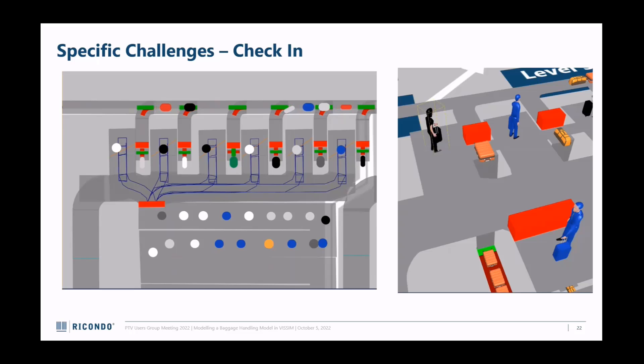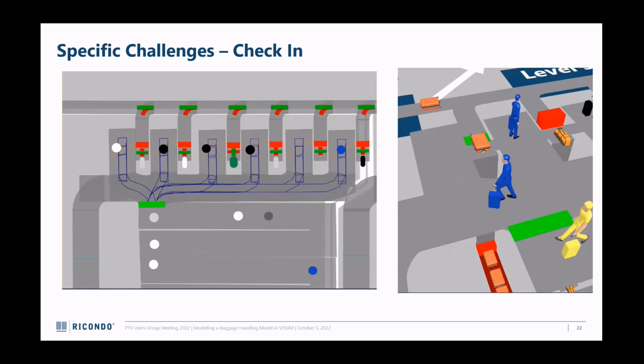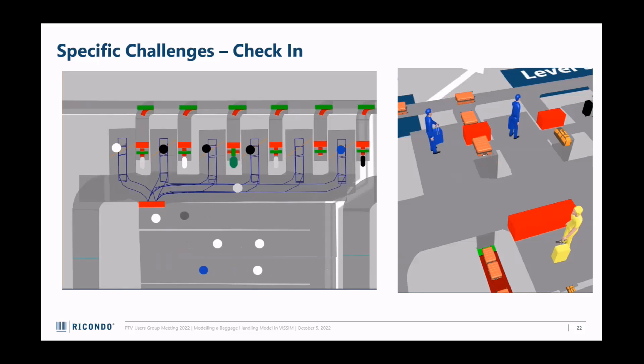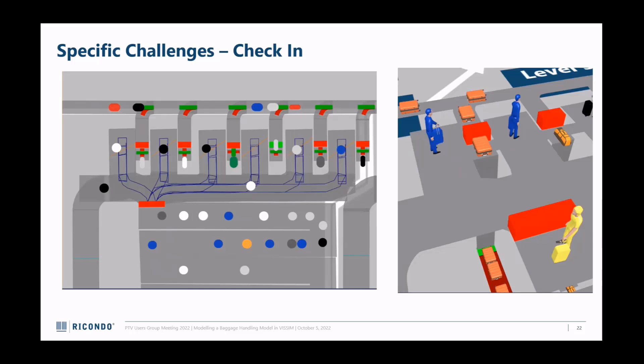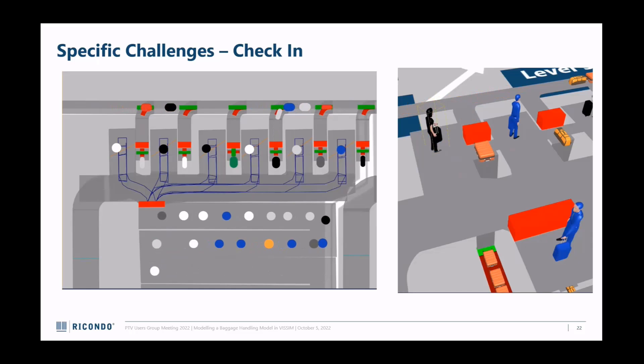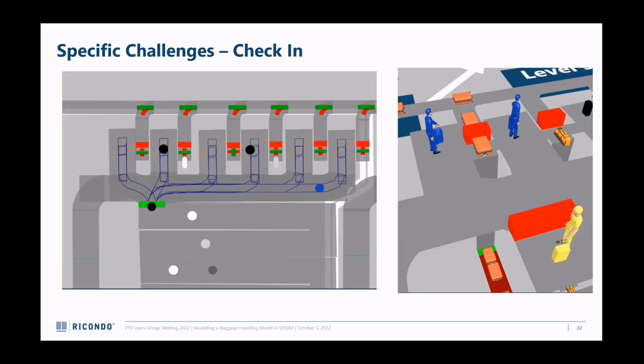I put in way too many pedestrians for what these check-in desks can handle, and you'll see that later. In the second video, the bags are underneath and then move up as the new person goes. Watch it a couple more times: bag releases, new bag appears. It's not perfect - in some earlier models multiple bags were appearing per passenger, but that's probably realistic for an international flight.